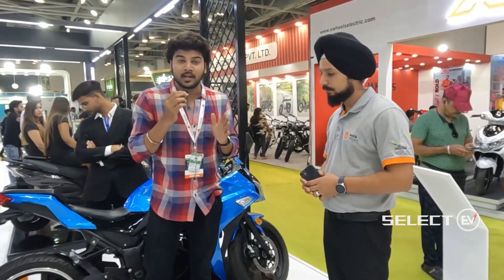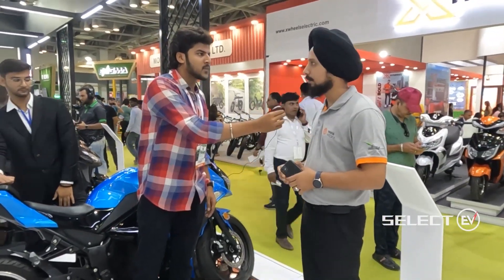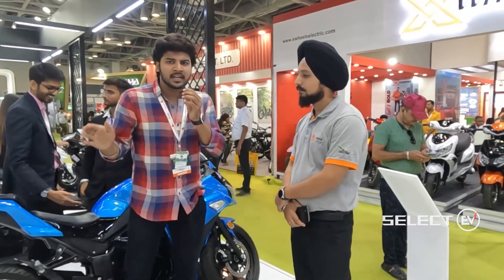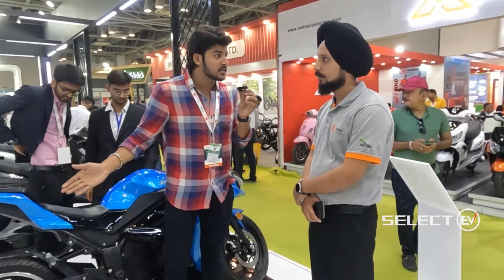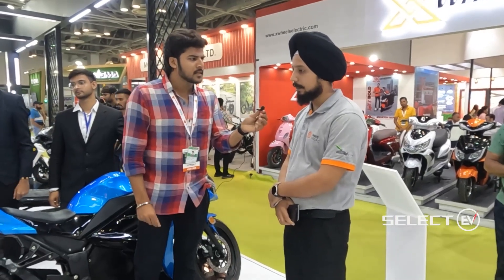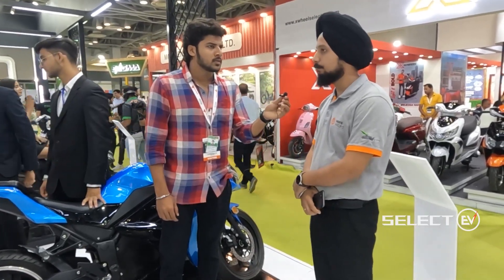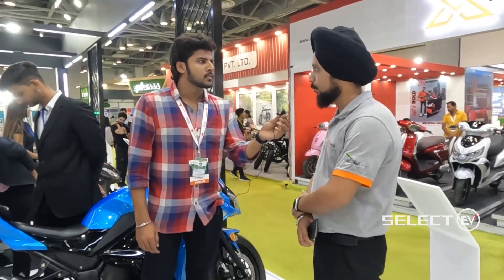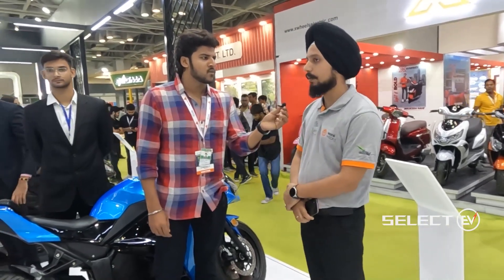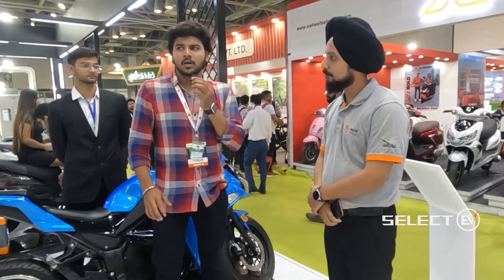The Thunderbolt is priced at approximately 2.5 lakh rupees and is available in colors including yellow. Joy E-Bike's high-speed lineup includes four models: Thunderbolt, Beast, Hurricane, and Skyline. They also have two high-speed scooters, delivery vehicles, and three low-speed vehicles in their product range.